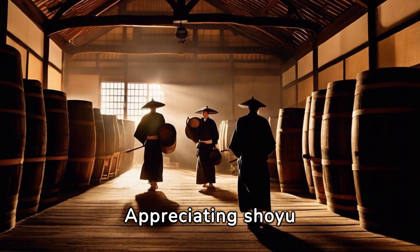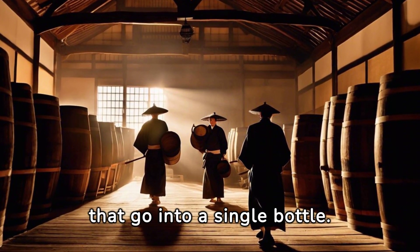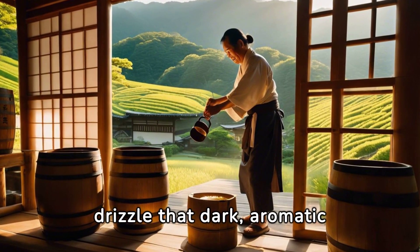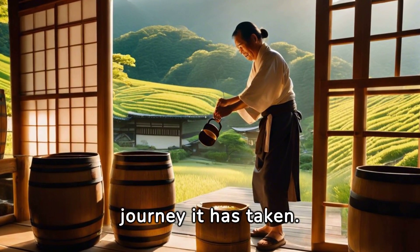Its expense isn't merely a reflection of the cost of production, but of the value Japan places on its traditions. Appreciating shoyu requires understanding all the work, dedication, tradition, and expertise that go into a single bottle. So the next time you drizzle that dark, aromatic sauce over your sushi or sashimi, remember the journey it has taken.